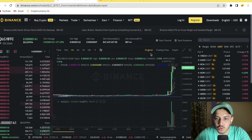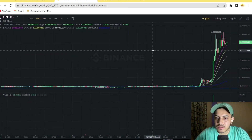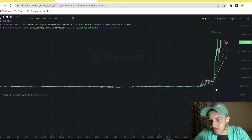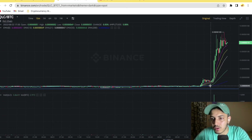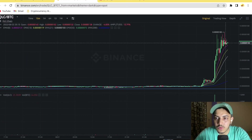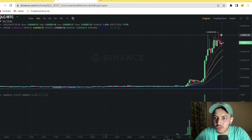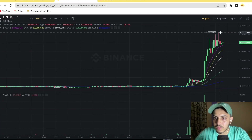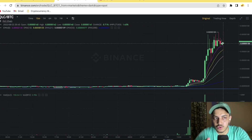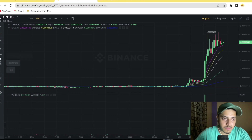We saw back-to-back marubozu candles. In the smaller time frame it came up to a buying price of 0.0000004. People who have already bought this token, please book almost 80% profit at the moment, because this could be the top at 0.000000165. We are strongly bullish in QLC.